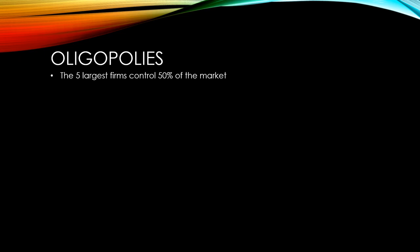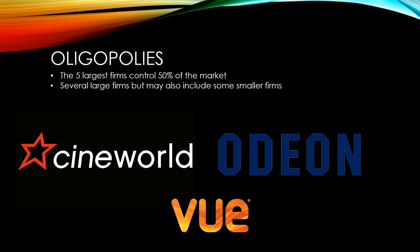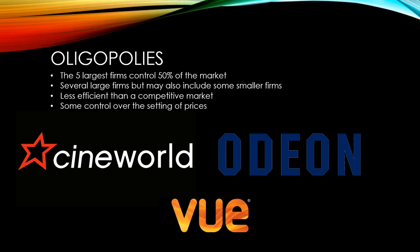Oligopolies are markets where the five largest firms control 50% or more of the market. There are generally several large firms, but there may also be some smaller firms in an oligopolistic market. An example of this would be the UK cinema market. The three largest players — Cineworld, Odeon and Vue — take up over 75% of market share. They are generally considered to be less efficient than a competitive market, but more efficient than monopolies. These firms have some control over prices. How hard they compete with each other in the area of price will really determine how efficient an oligopolistic market is. There are laws against the practice of collusion, which is where firms get together to agree to keep prices unnaturally high.